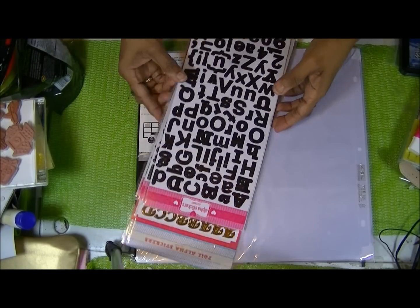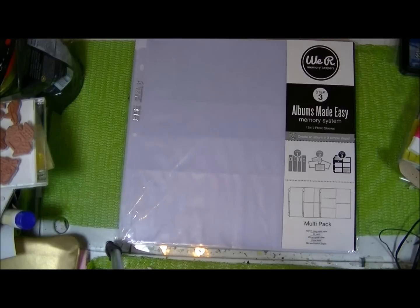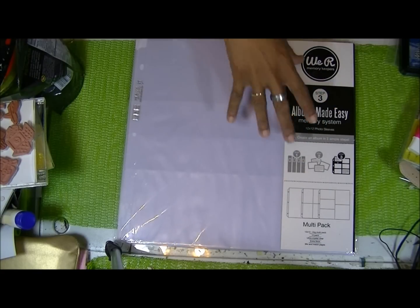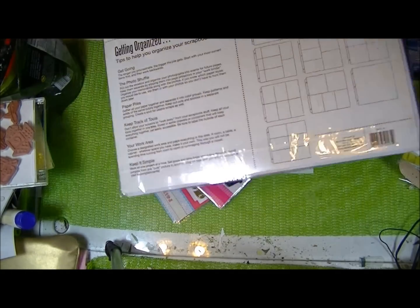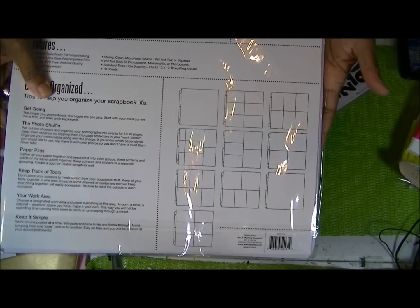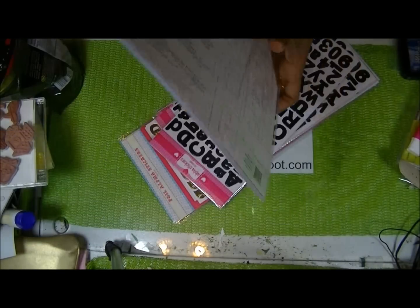The second part of my haul — I went to Target because I wanted to pick up some more Project Life album pages. I got a multi-pack that has all the different sizes in it. I believe these were $4.99.